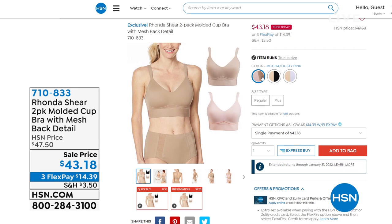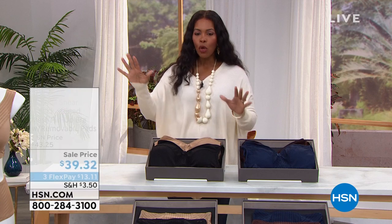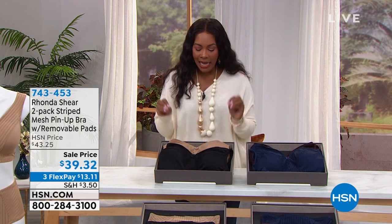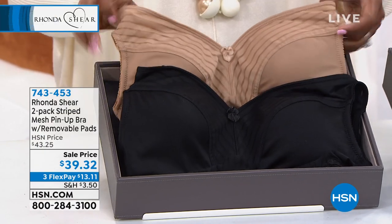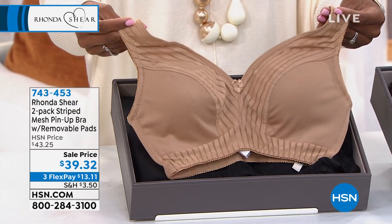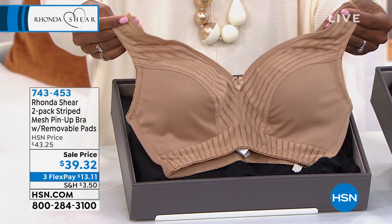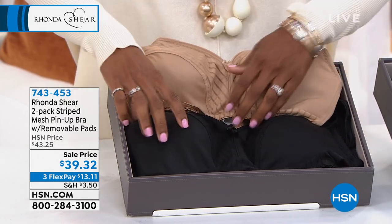We're getting started this full hour with Rhonda Sheer with this bra — a two-pack of the striped mesh pin-up bra. They have removable pads and are really beautiful. There are matching briefs and I encourage you to get those to go along. We've got black and beige, and sizes small through 1X on those.